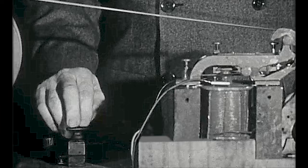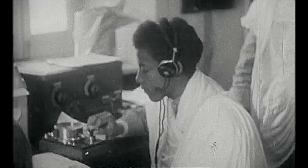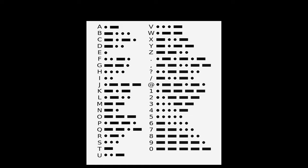Before smart guys figured out how to send the human voice over a wire — the telephone — they had figured out, around 1832, how to send blips over a wire. Clicks. Specifically, two different kinds of clicks: a long one and a short one. Somebody took the alphabet and made up a code for each of the letters involving sequences of these clicks, so messages could be spelled out and sent over a wire, one letter at a time.